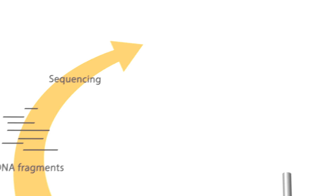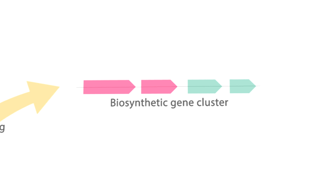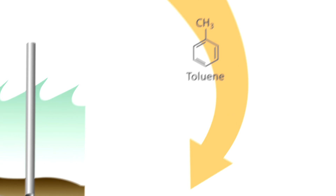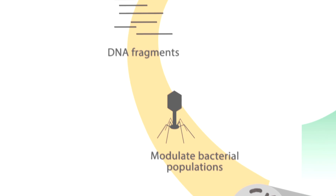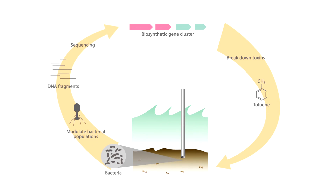There are biosynthetic gene clusters — essentially clusters of genes positioned next to each other and co-regulated. Some of the organisms had clusters that looked like they could process toluene and actually use this to remove toluene from the environment. So we can see that these organisms are present, being slightly controlled by these phages, having enzymes that can process toluene — all part of one big ecosystem working together.